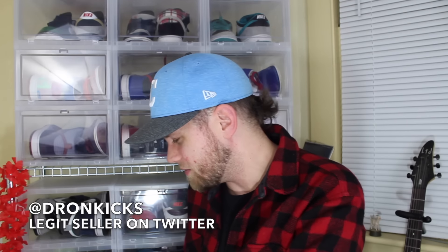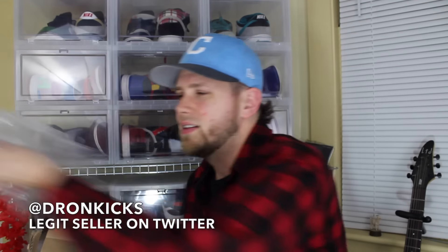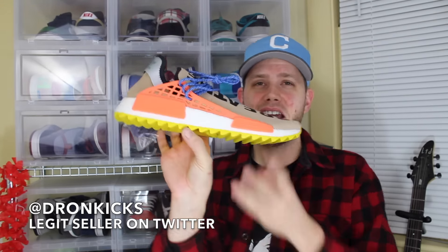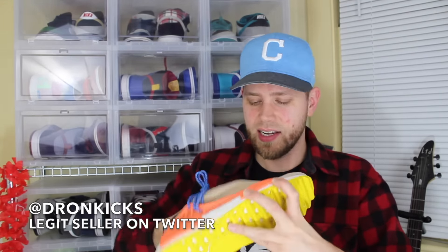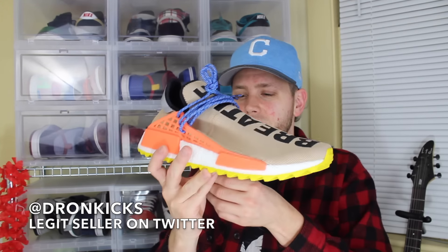This next one is from a repeat guy — his name is Drone. His Twitter handle is at Drone Kicks. I've bought many, many things off this dude and we talk all the time — he's a good friend. It's another Hue. Look at all this packing — it's size 13. It's another tan one. I have three tan ones now, all in different sizes. The tan colorway is a lot of people's favorites so I couldn't pass these up. Got a really good deal on this. Thank you, Drone.